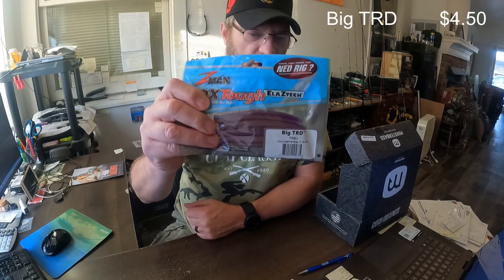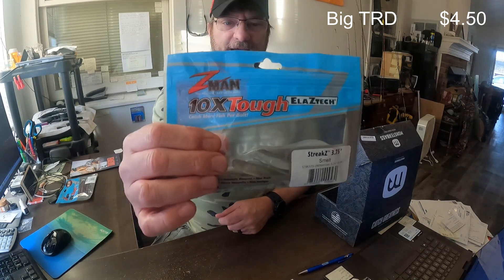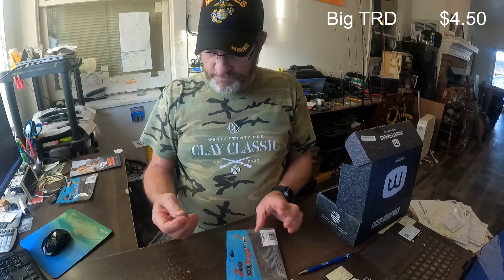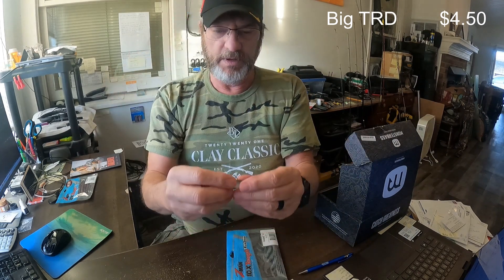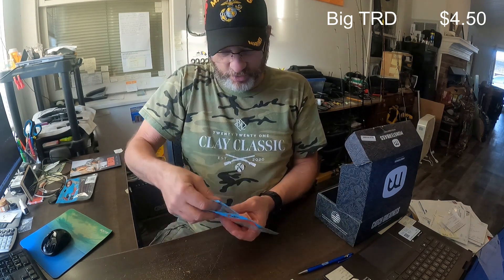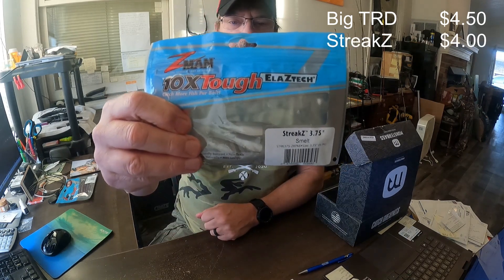This color is the PB&J, and these are four dollars and fifty cents a pack. Next up in the box is the Streakz — this is a 3.75-inch bait, Z-Man's version of the fluke. It's a really good looking split-tail bait. This color is called Smelt, and I love their plastics — that Elaztech is crazy. You can literally use the same bait all day long.